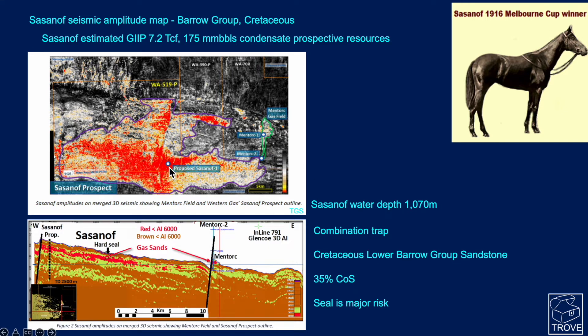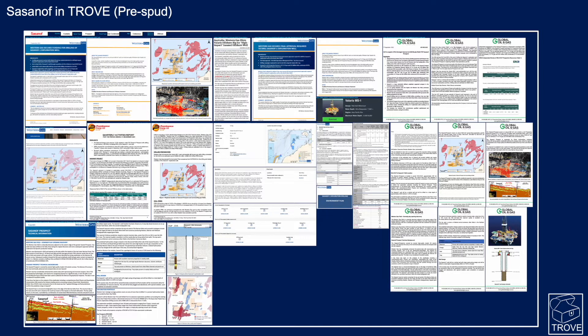The well is being spudded in a water depth of just over a thousand meters, and it's a combination trap. There is a fault on the western end of it, and it's reservoired in the Lower Barrow Group sandstones. There is a 35% chance of success — in other words, a 65% chance the well won't work — and the major risk is considered to be seal. The Sassanoff entry in Trove shows a huge amount of information on this particular asset, even pre-spud.